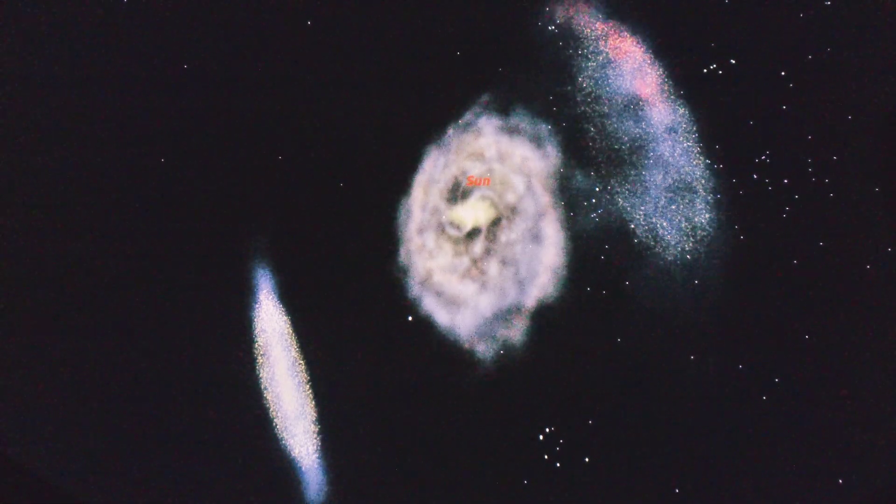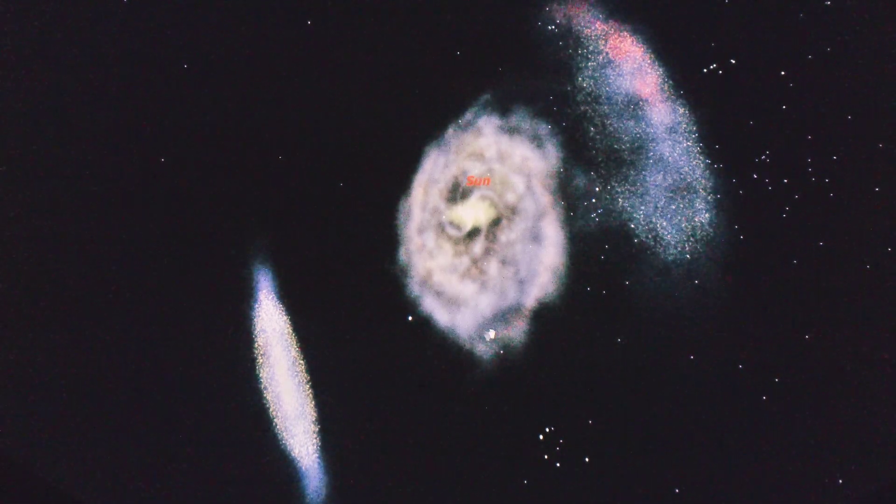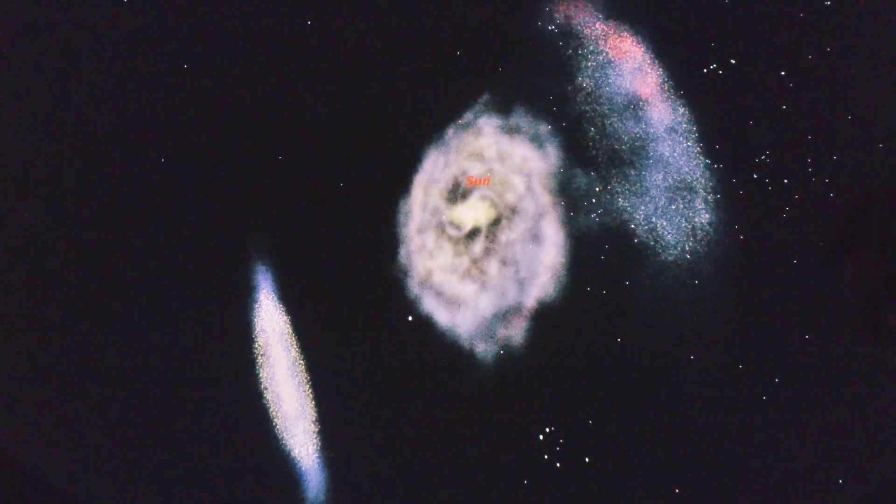Now these clouds are actually dwarf irregular galaxies. Dwarf just means that they're relatively small for a galaxy, at least in comparison to the Milky Way. For instance, the large Magellanic Cloud is only about 14% the size of the Milky Way and about 1% of its mass, with the small cloud being smaller and less massive. The irregular part comes from their shape — they don't have the standard spiral shape that we associate with the Milky Way, but are instead kind of torn and jumbled about, more of a conglomeration of stars and gas with no particular pattern.